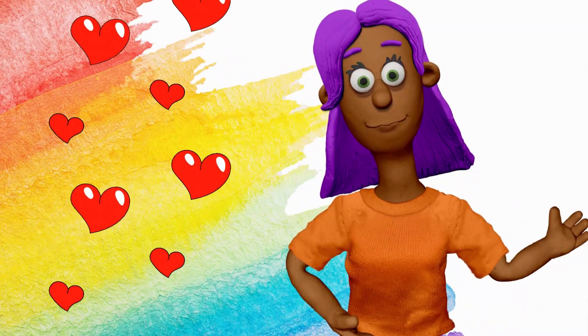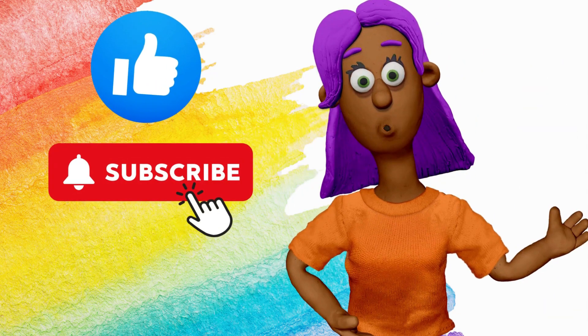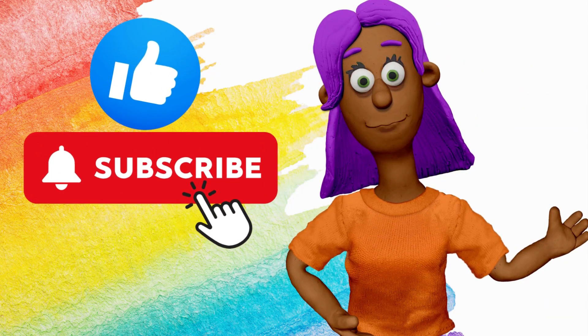I hope you enjoyed learning about colors. Be sure to like and subscribe to our channel for more fun learning videos. See you next time.